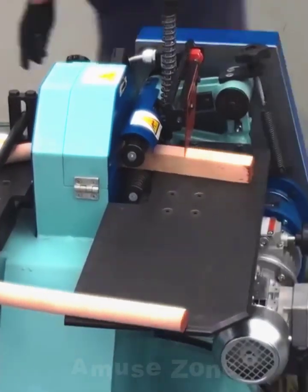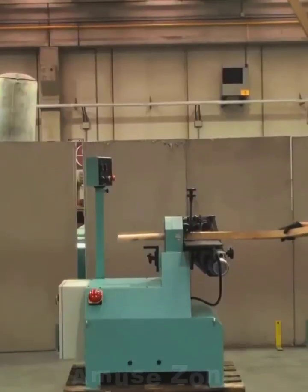This machine turns a square blank into a round one with the possibility of using it at any angle.